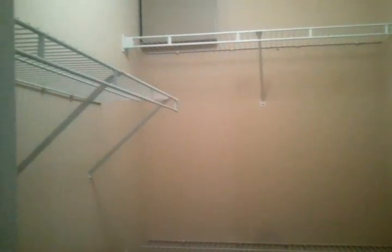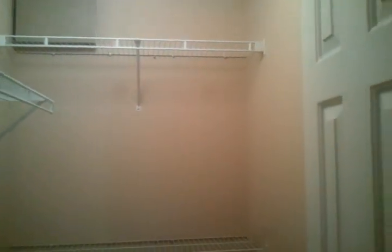Here's the master bedroom. Great size — look at the beautiful tray ceilings and of course ceiling fans. There's also a nice size walk-in closet with lots of storage space.